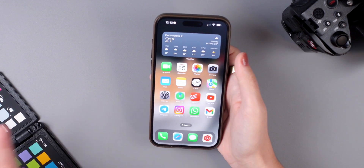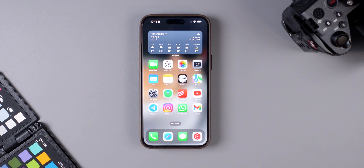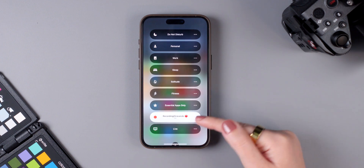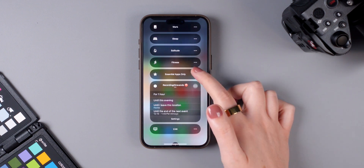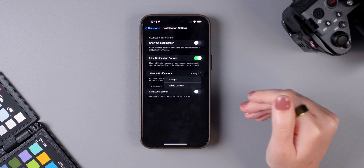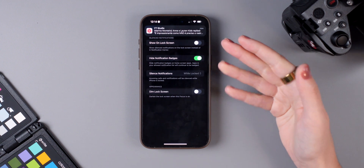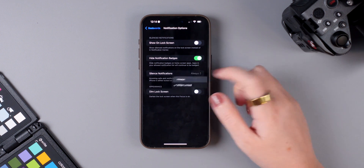If you use Focus modes, iOS 17 now allows you to silence notifications only when your iPhone is locked. For example, in a work focus mode, you might not want notifications — but if you take a break and unlock your phone, you'd want to receive them. To set this up, access a Focus mode, tap the three dots, go to Settings, tap Options, then set 'Silence Notifications' to 'While Locked' instead of 'Always.'